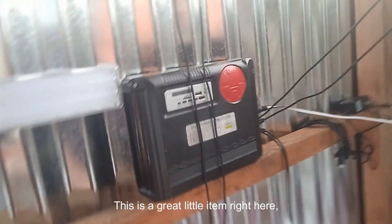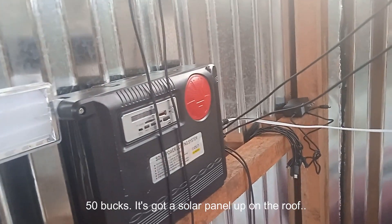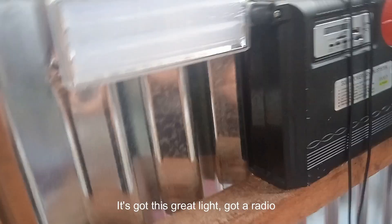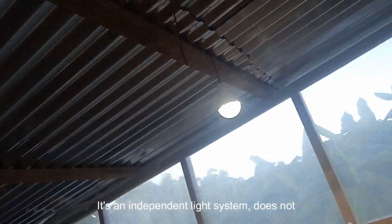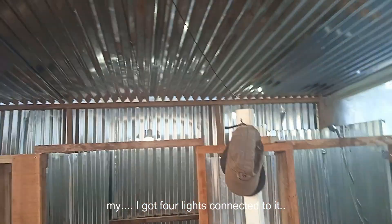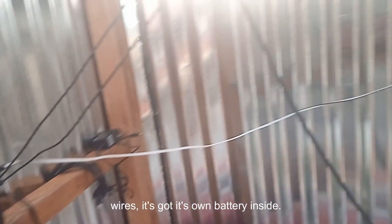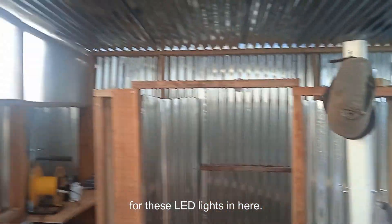Now this is a great little item right here. This was 200 solis, which is about 50 bucks. It's got a solar panel up on the roof and this great light, plus a radio. The nice thing is it's an independent light system — it does not need to connect to my main solar power system. I've got four lights connected to it. It has its own battery inside, charges up every day, and runs about seven hours for these LED lights — more than enough since we don't use it that much at night.